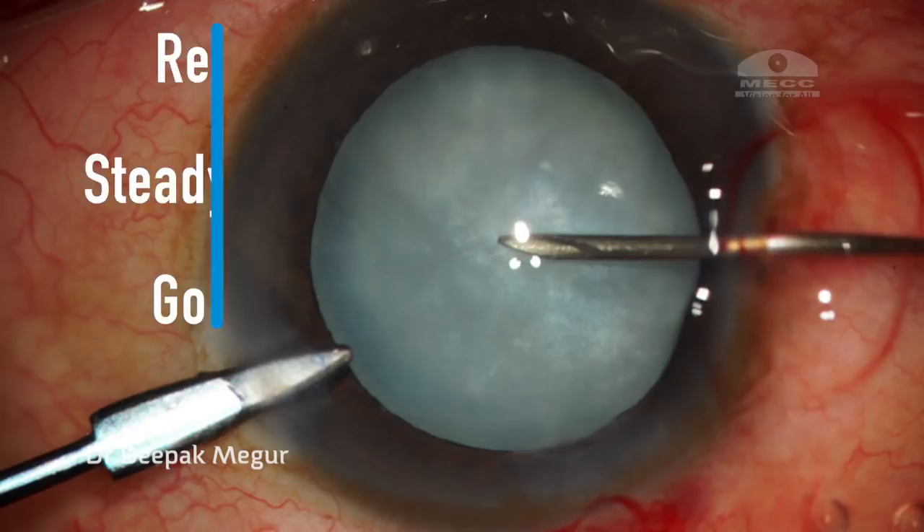To conclude — what did I learn from this? After having done successful capsulorhexis in a couple of thousand intumescent lenses, a sense of unpredictability does exist in a small group of patients. It reminds us that all intumescent cataracts are not the same, and the quest continues to find the perfect solution.